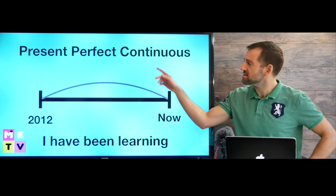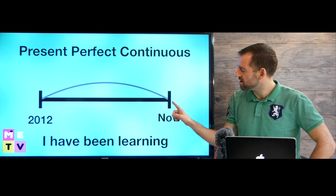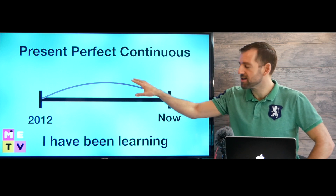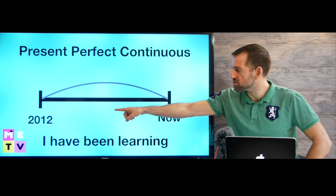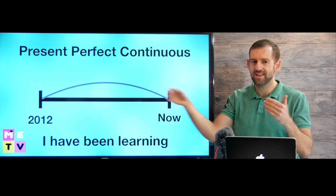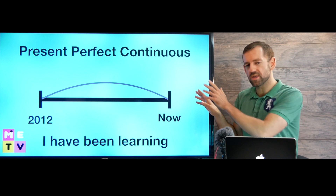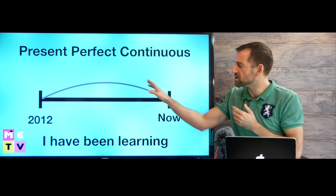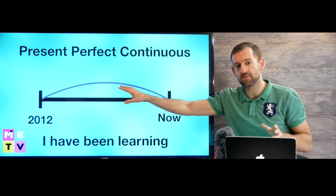This lesson is about the present perfect continuous verb tense. We use this tense when we're talking about a period of time before now. It could be a very short period of time or it could be a very long period of time, but we're describing this period of time before now. For example, 'I have been learning English since 2012.' If you've been learning English since 2012, you're probably going to continue learning English in the future, but in this verb tense, we're not including that future period — we're just describing the period in the past.